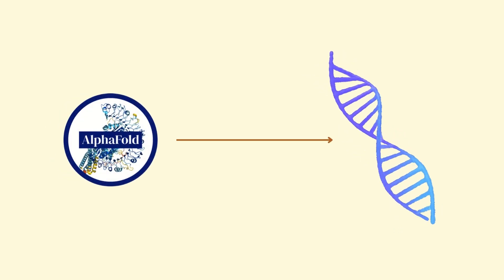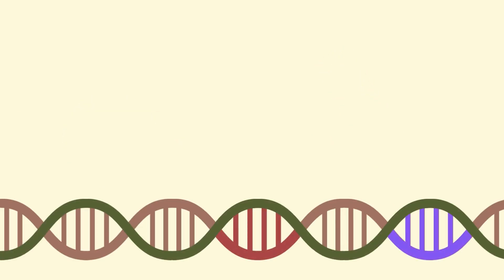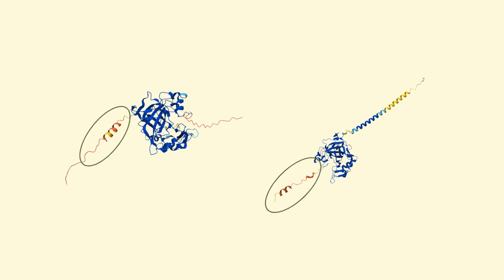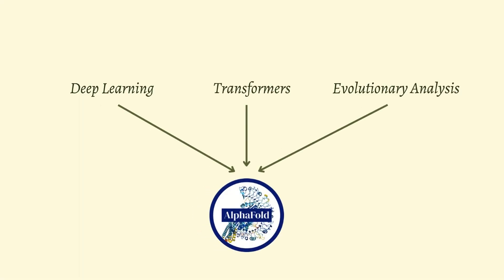Another critical aspect of AlphaFold2's approach is the incorporation of evolutionary data. Proteins evolve over time, and similar sequences are often found across different species. By comparing a target sequence to known similar sequences, AlphaFold2 can make informed predictions about the likely structure. This combination of deep learning, transformers, and evolutionary analysis is what makes AlphaFold2 so effective.